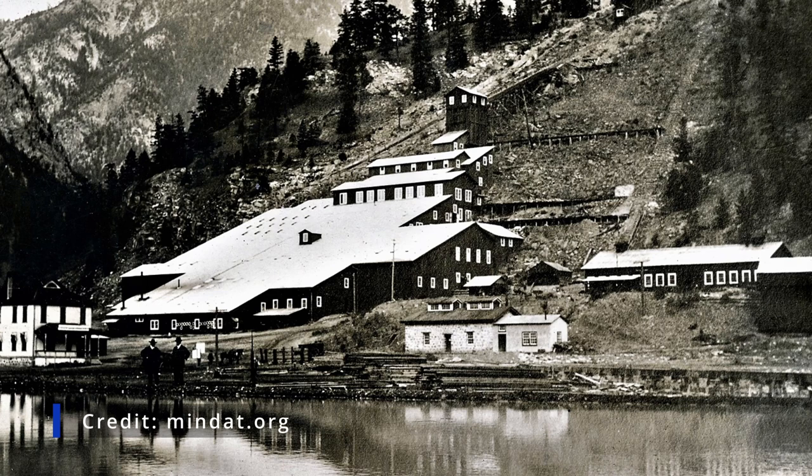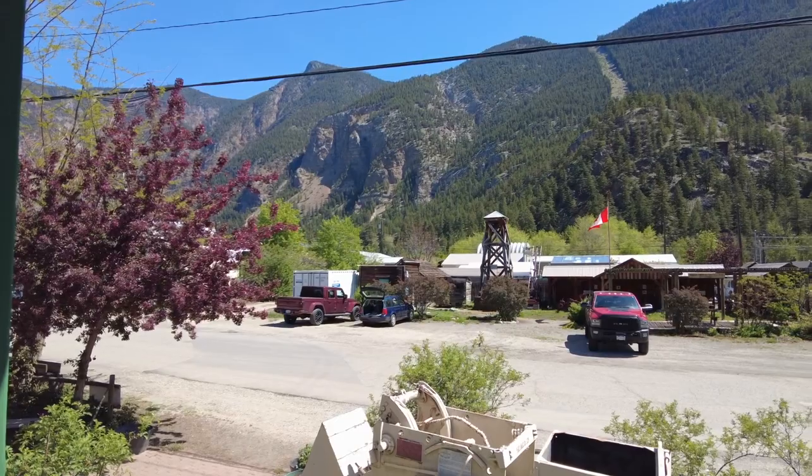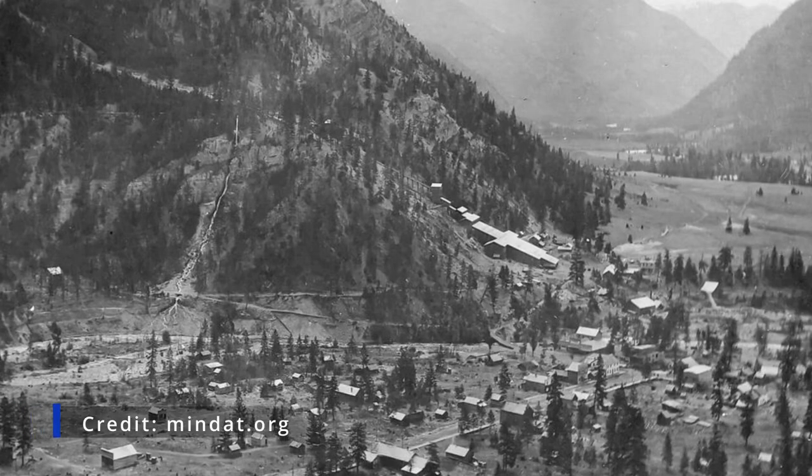Once they got the gold out of the mountain, they would bring it down the tram line. That break in the trees is where the tram line ran — this is a piece of the tram line here. Hedley is way down in the valley, so they would bring the gold ore down to the mill. On the hillside over there you can see a few foundations.